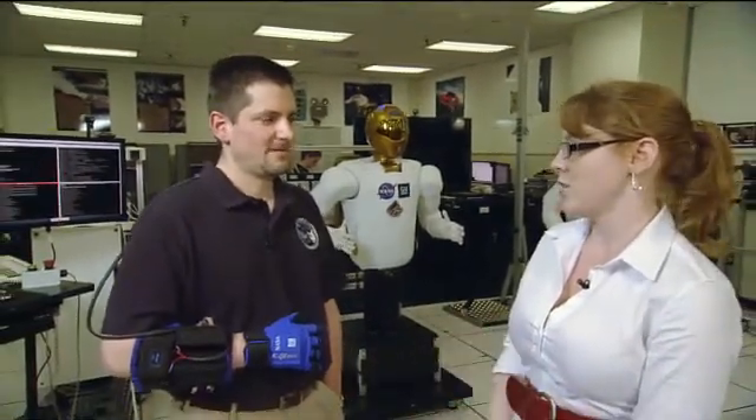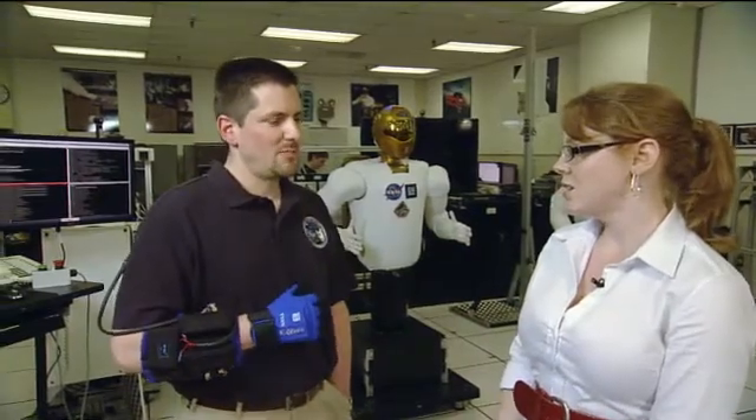Thanks for talking with us, Chris. We already talked with Lyndon a little bit about what this glove actually does, but tell us a little bit about how GM is involved. Well, GM and NASA are partnered together on a variety of robotic projects because we share the common interest of finding ways that technology can assist humans.